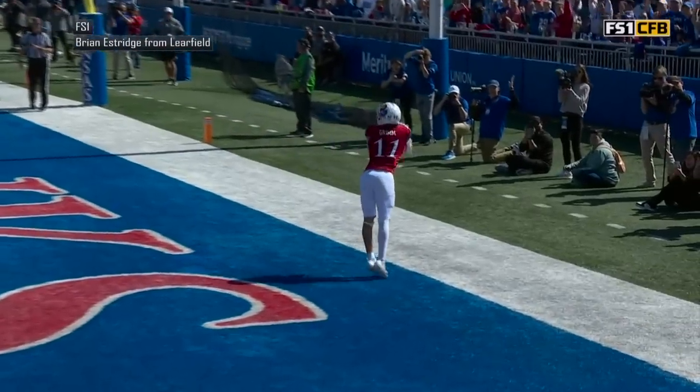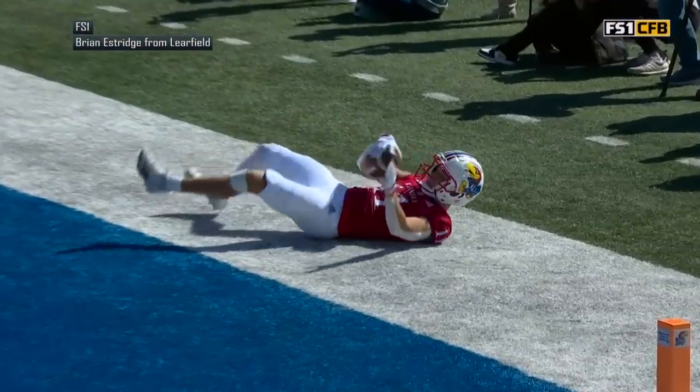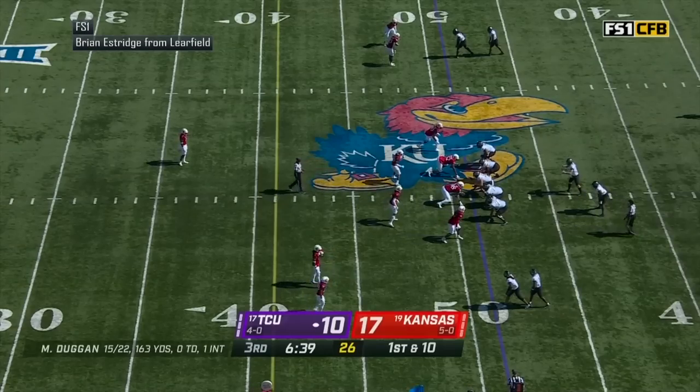They run a rub-route defense on the defensive side.